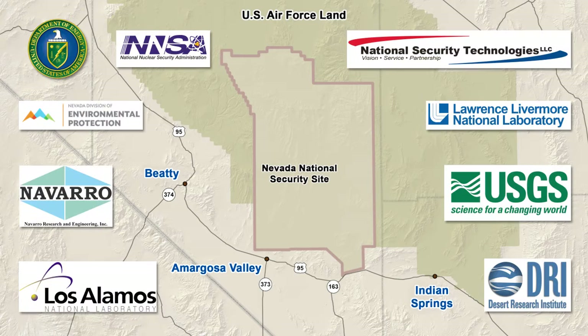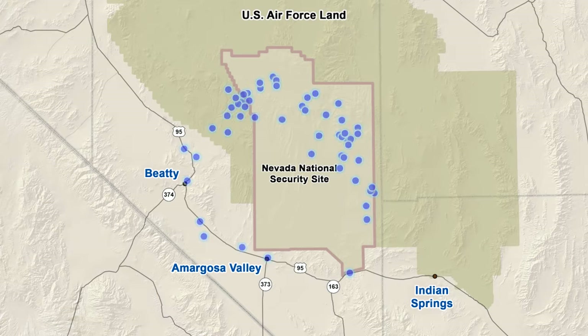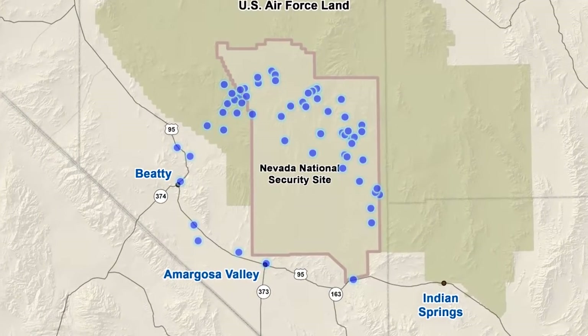As part of a comprehensive groundwater program, experts analyze rock and water samples from more than 80 wells, seen here as blue dots. Results help them understand how groundwater moves deep beneath the surface.